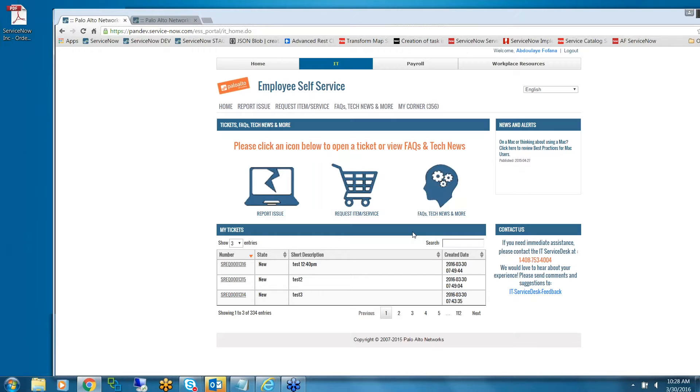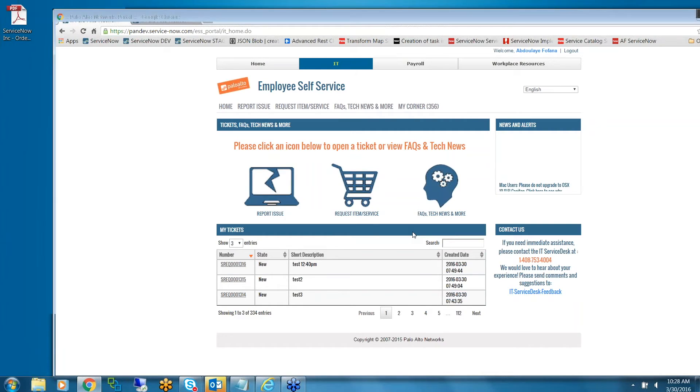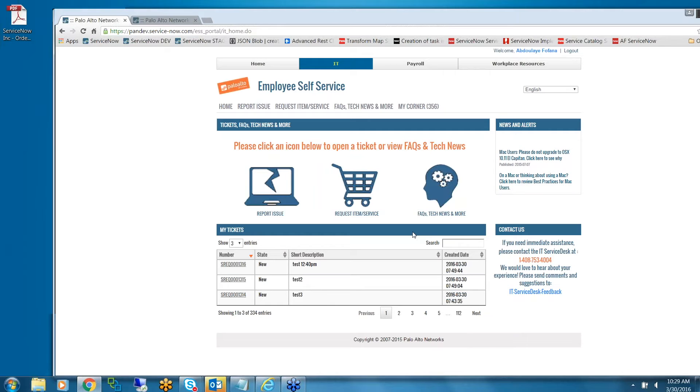But if it's not automated, trying to create a request for adding to a new distribution list and going through the order fulfillment shopping cart process didn't work well for us. That's why we created a service request application where our resolvers can quickly create a service request the same way they create an incident.